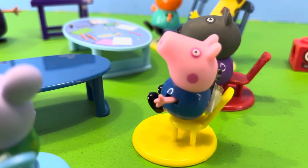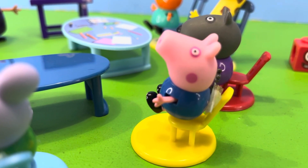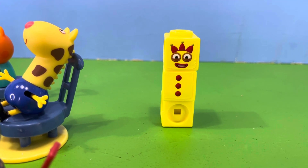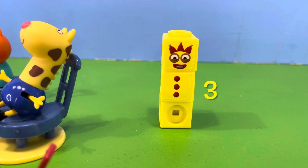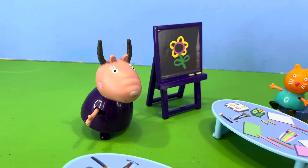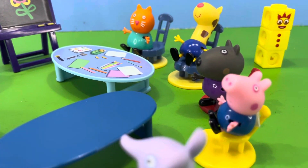Now everyone, was George right? Let's have a look. George was correct — number block one plus number block two equals number block three. Madam Gazelle said, well done, George, you got that answer right.